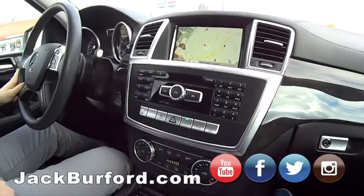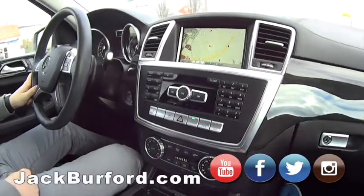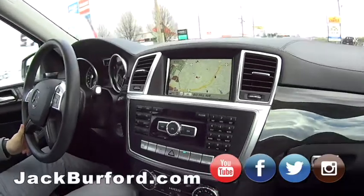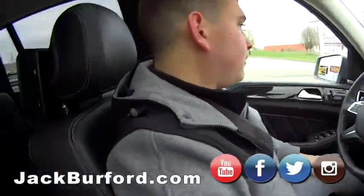This has all kinds of great safety features and options — buttons and whistles everywhere. Rain sensing wipers. And we're going to talk about the camera and the seats that fold down when we get back.